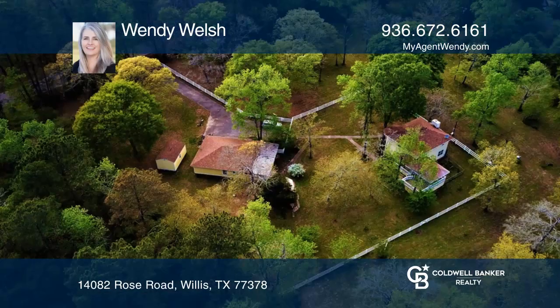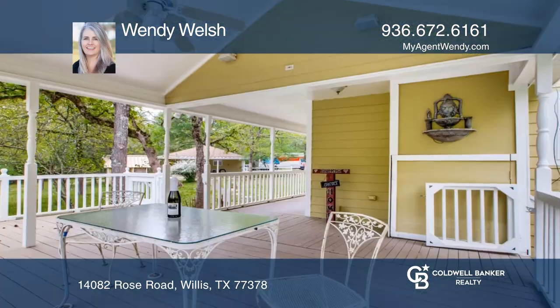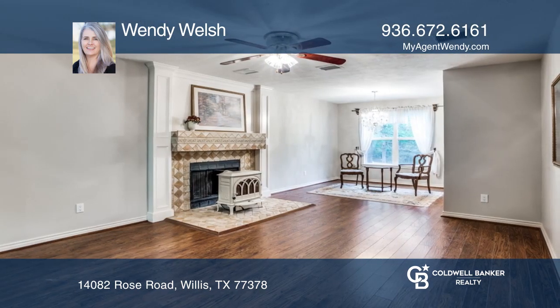This lovely three-bedroom, two-bath country home is on five beautiful acres. There's plenty of room to grow your own gardens. The large covered back porch is the ideal spot to sip morning coffee or afternoon tea.